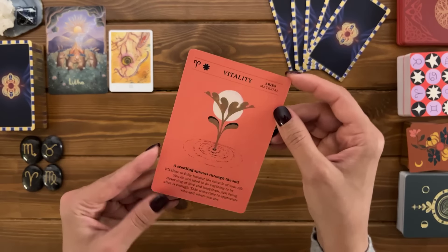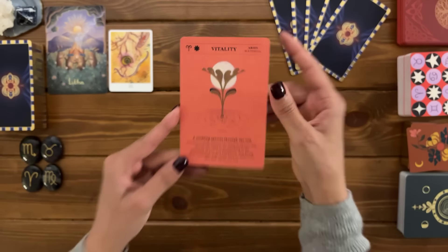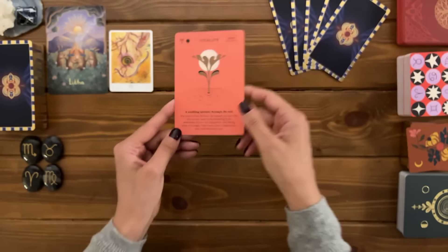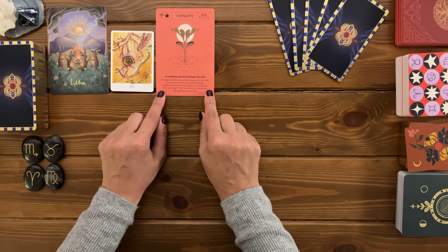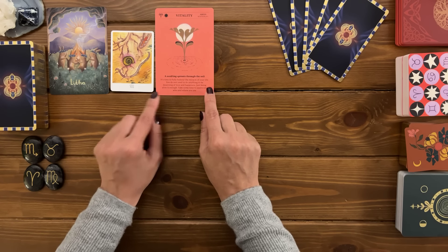You have the material aspect of Aries with vitality. It says a seeding sprouts through the soil. The message reads: it's time to fully honor the miracle of your life. You do not need to do anything to be deserving of love and happiness. Just being alive is enough. Take some time to appreciate who and where you are.